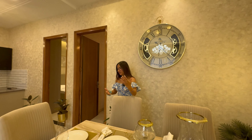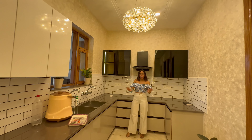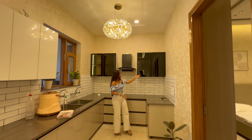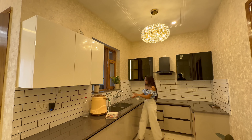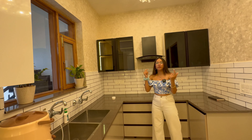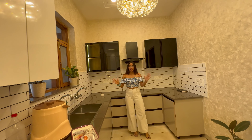Now let's move on to the kitchen. This is the kitchen — with good space and good storage. You have a separate fridge area. The upper cabinets are quite large, and the lower cabinets are also quite large. There are two windows in front of you and double sinks. The window directly in front gives a view and ensures cross ventilation for the kitchen. Plus, you have a chimney here.